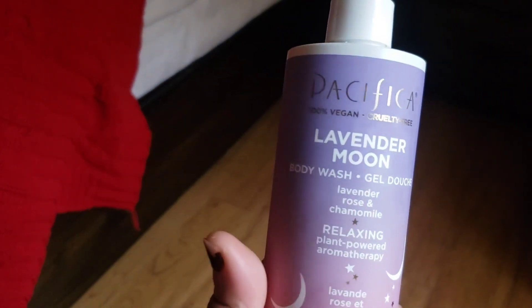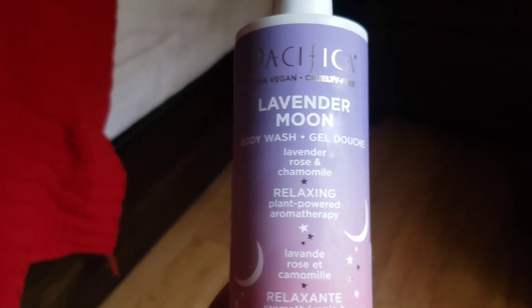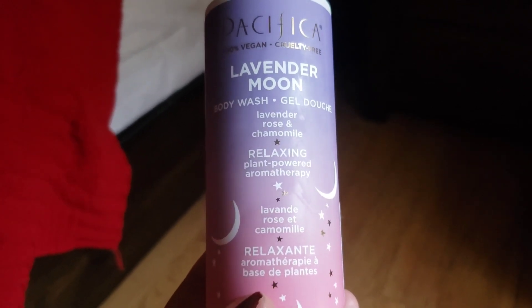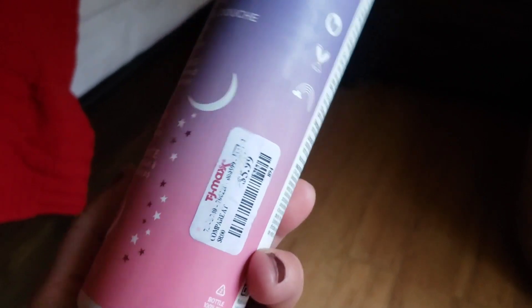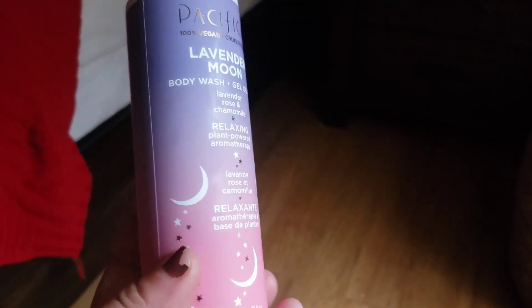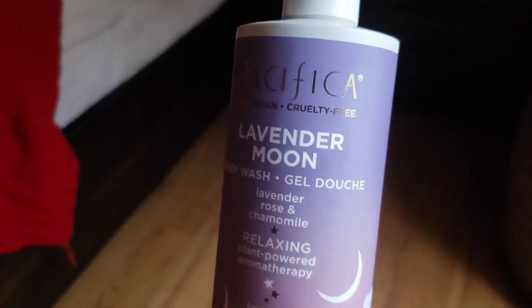The first thing I found is by Pacifica. It's called Lavender Moon — it's a body wash with lavender, rose, and chamomile. It's a relaxing, plant-powered aromatherapy product and it smells absolutely delicious. The packaging is gorgeous and it was just $5.99, so I think it was a great deal. Pacifica makes all-natural products — it's 100% vegan and cruelty-free.